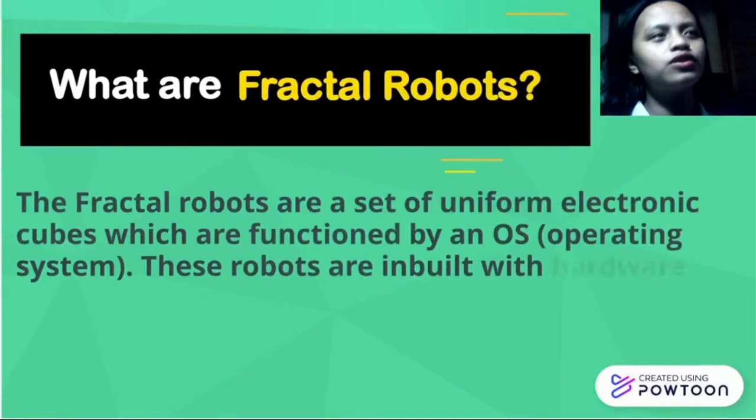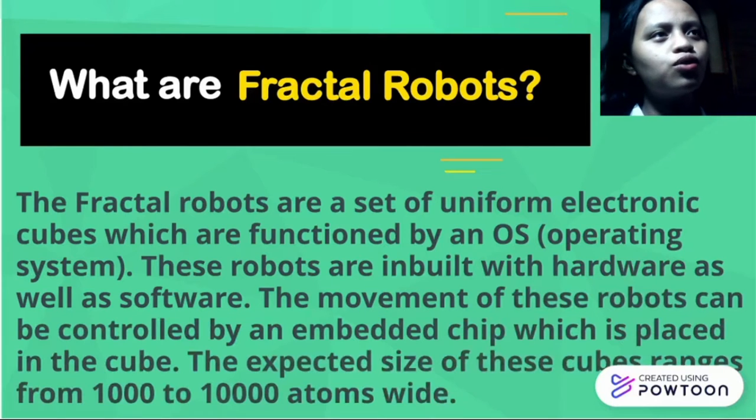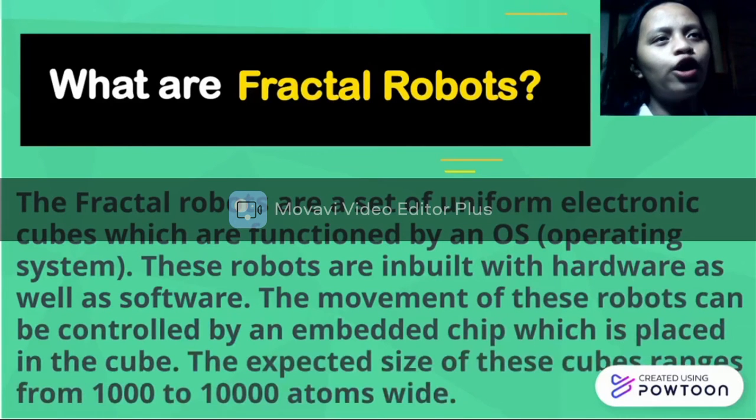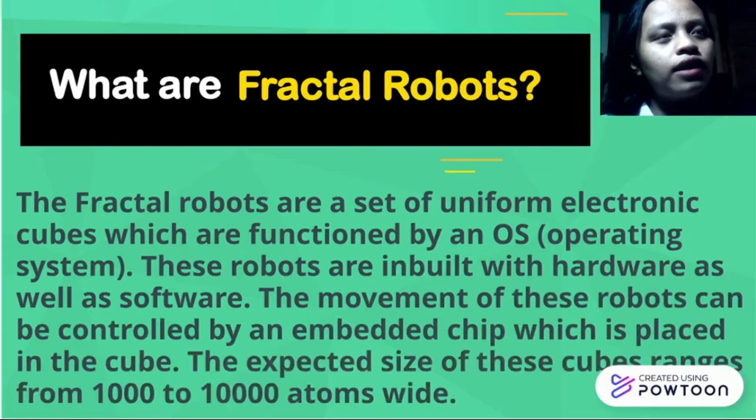What are Fractal Robots? Fractal Robots are a set of uniform electronic machines which are functioned by an operating system. These robots deal with hardware as well as software. The movement of these robots can be controlled by an embedded machine placed in the field. The special size of these machines can range from 1,000 to 10,000 atoms wide.